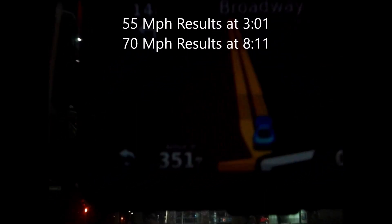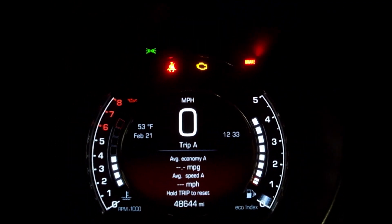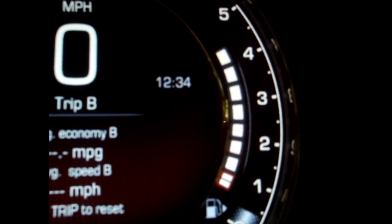Road trip time — 351-mile drive ahead of me. Topped off on fuel, everything zeroed out, ready to roll.